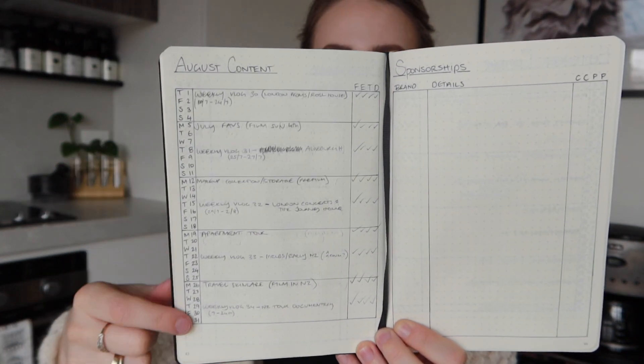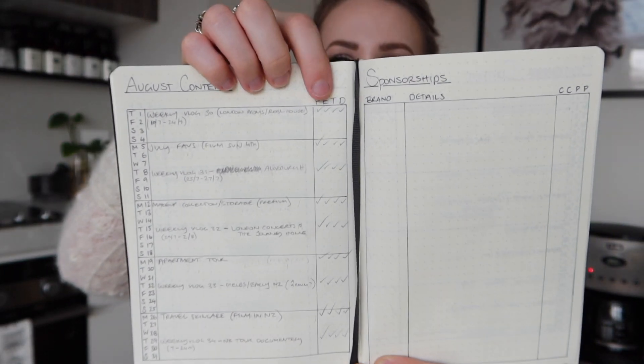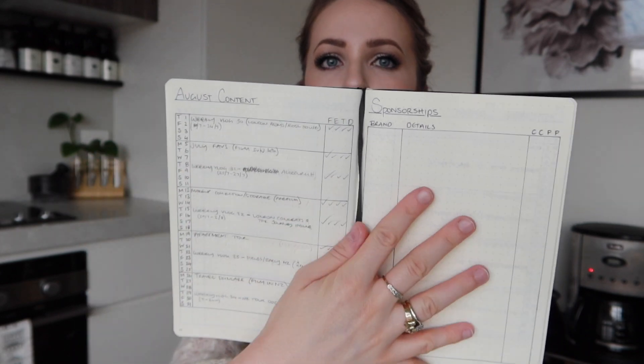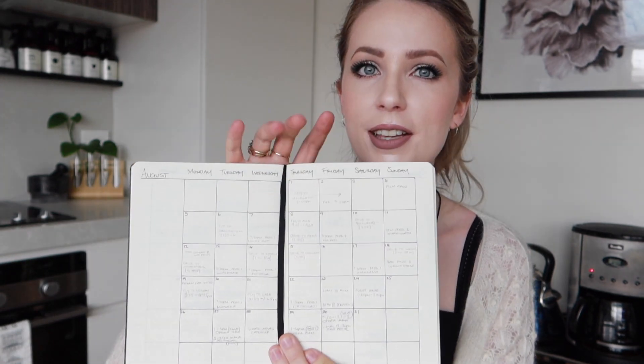This system worked really well for me. I love a nice big month-to-view calendar — this is where I generally plan life events like concerts, rehearsals, and appointments. I kept my online content calendar quite separate, with a different system that followed straight after the schedule calendar. That looked a little something like this: a slightly different layout with a small monthly calendar, separated by weeks, and at the top: filmed, edited, thumbnail, description — so I could tick those off as I did them.